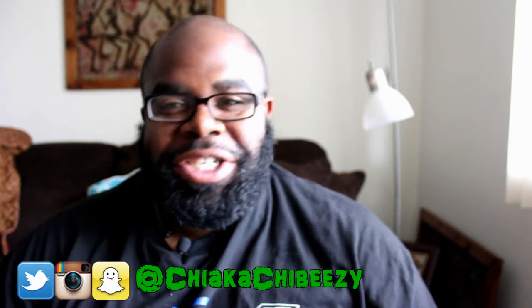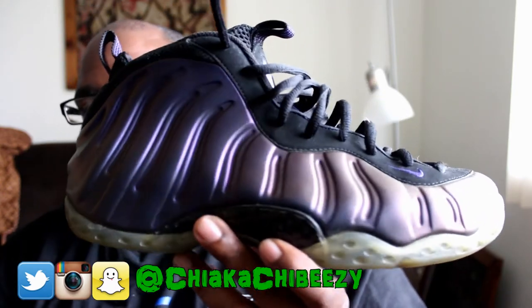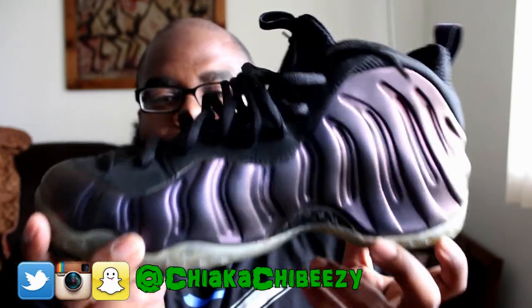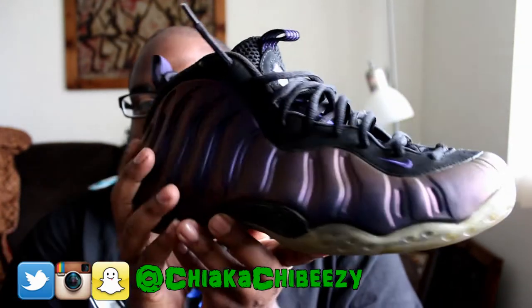Friday — Foam Fridays! Your man wore a classic that will be re-releasing next year in 2017: the Air Foamposite One Eggplants. Got these bad boys for 90 bucks. As you can see there's a lot of wear on them, but again with Foams they stay looking new.